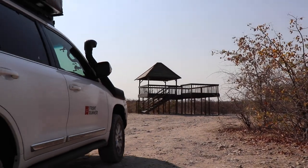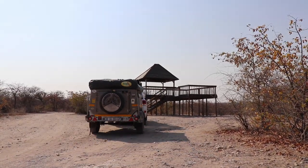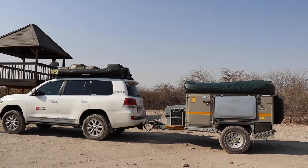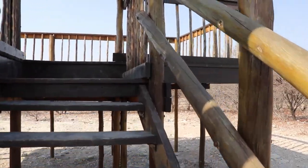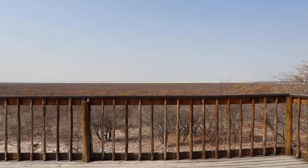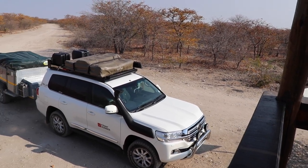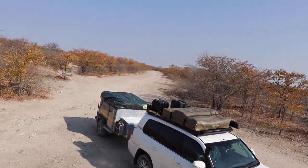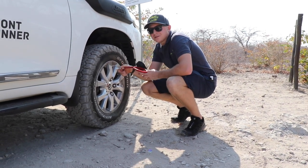Eventually we arrived at the Mgharihari Pans adventure camp viewing deck. Those are the pans directly behind me. It's time to let the tyre pressures down now — it's really windy, so sorry if you can't hear me.